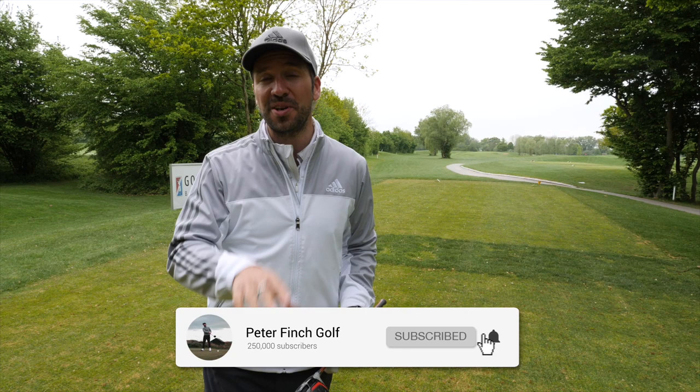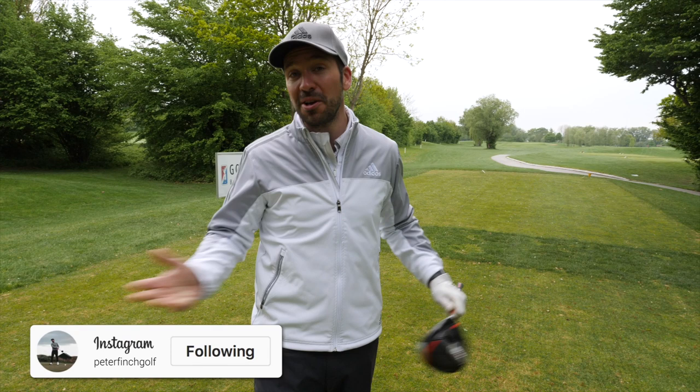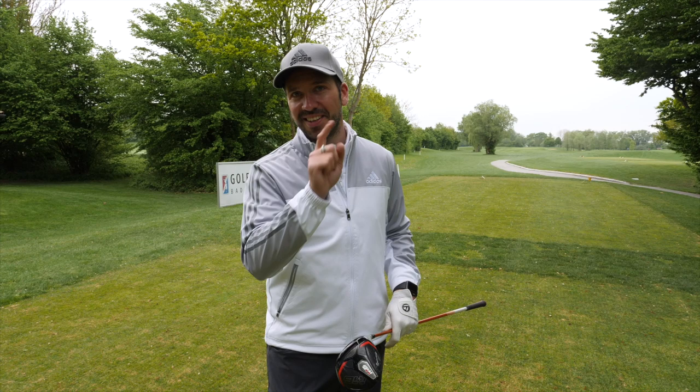If you are new to the channel, guys, make sure you hit that subscribe button, make sure you hit that like button, and please comment below on everything that you see in today's video. So it's going to be three six-hole parts, and within those parts I'm going to be talking through specific shots that I'm playing and then hopefully play them well so you guys can learn something from them. If I don't play them well, please forgive me. It is early in the morning and this tee shot is going to be my first shot that I've ever hit in Germany. So the pressure's off and the excitement is building. Can you tell?